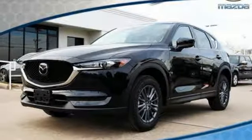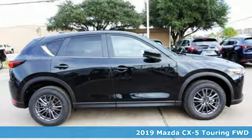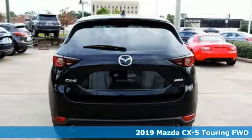It's a new 2019 Mazda CX-5. With Mazda, driving's what matters most. A great vehicle is comprised of great features like these.